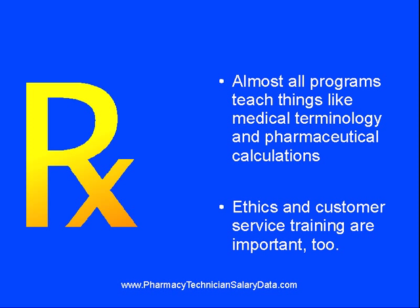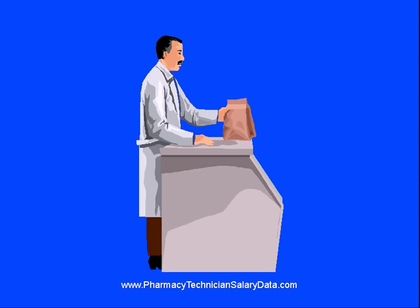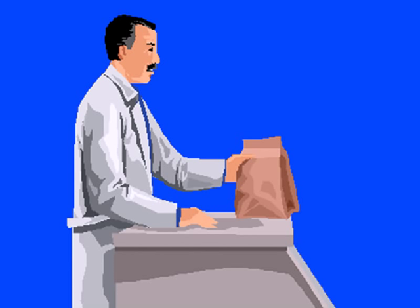Extras like customer service training and an education in the legalities and ethical considerations for the position are important too. Quite a lot of companies prefer the hands-on learning approach that a pharmacist can provide. It is, however, important to consider if the candidate is planning on continuing his education and, ultimately, his career, because most institutions would not recognize training by a pharmacist to be on par with an accredited institution.